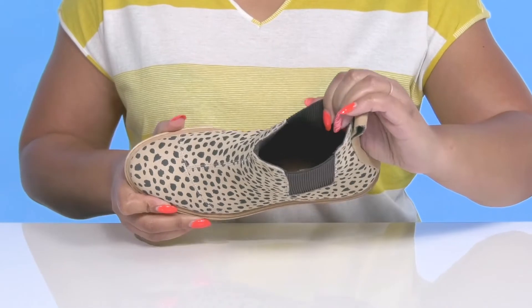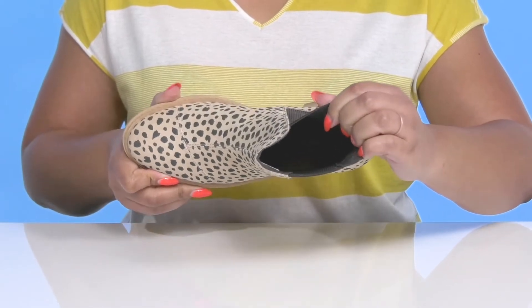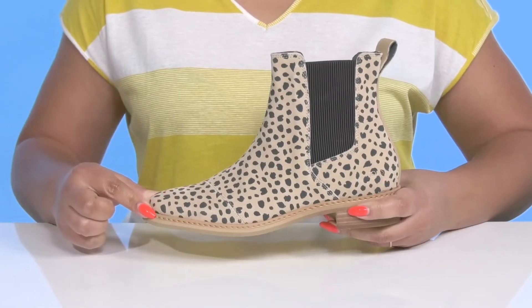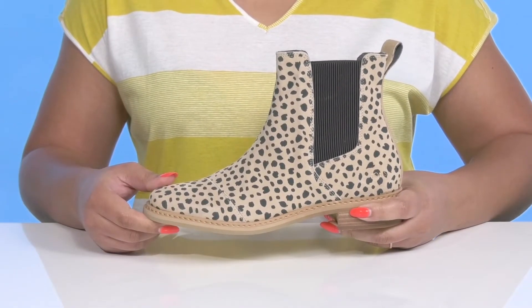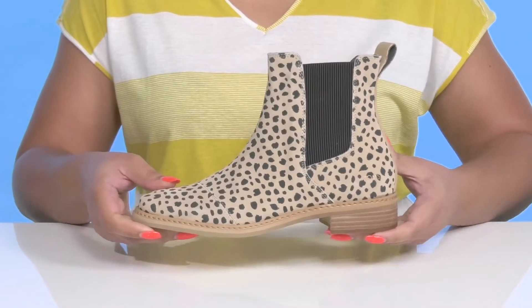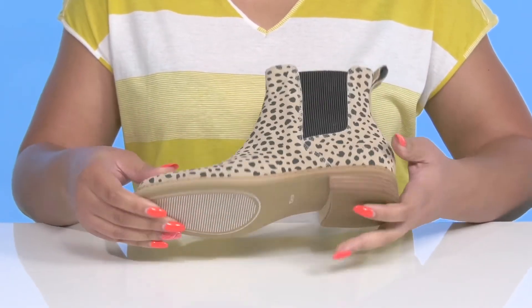Inside, there is a polyester lining with a cushioned footbed to keep you comfortable all day. They have a sturdy build with reinforced welt stitching for long-lasting durability, and you'll get a small lift from the stacked heel at the back. It's all on top of a textured rubber outsole.